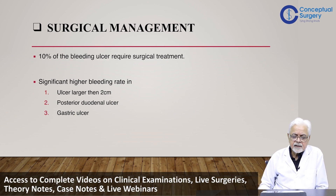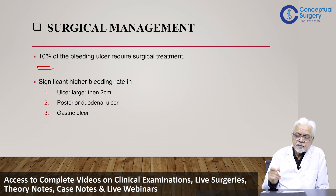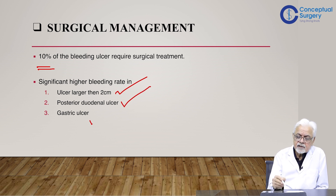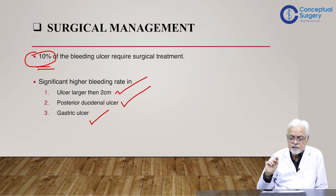Surgical management applies to about 10 percent of bleeding duodenal ulcer cases. These ulcers have specific characteristics: the ulcer is larger than two centimeters, it is a posterior duodenal ulcer, and gastric ulcers generally carry a higher risk of bleeding when present. So surgery may pertain to about 10 percent of patients.